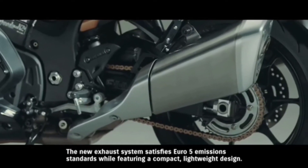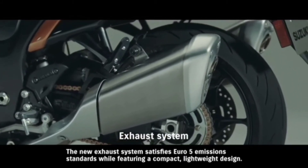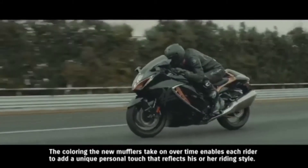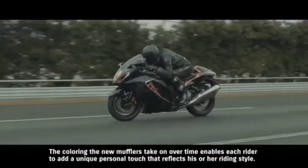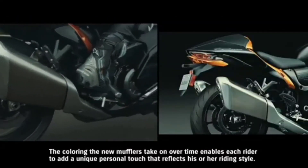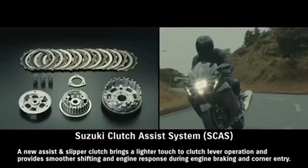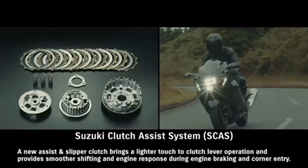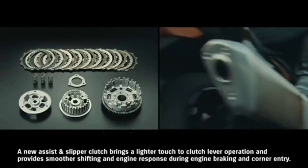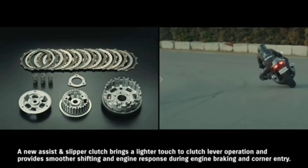The new exhaust system satisfies Euro 5 emission standards, while featuring a compact, lightweight design. The coloring the new mufflers take on over time enables each rider to add a unique personal touch that reflects his or her riding style. A new assist and slipper clutch brings a lighter touch to clutch lever operation and provides smoother shifting and engine response during engine braking and corner entry.